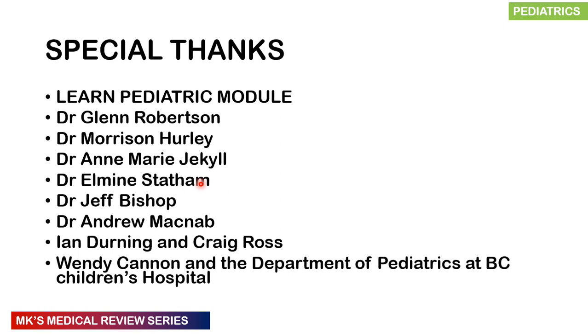Before we get into this lecture, a very special thanks to Learn Pediatrics module. A lot of their content was used in this — a video done by Dr. Glenn Robertson, Dr. Morris Holley, Dr. Anne, Dr. Elmine, Dr. Jeff, Dr. Andrew Ian, Craig, Wendy, and the Department of Pediatrics. Special thanks to them; this presentation was made possible with their content.